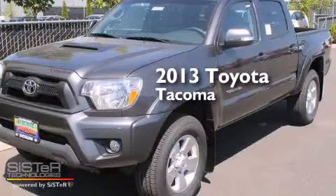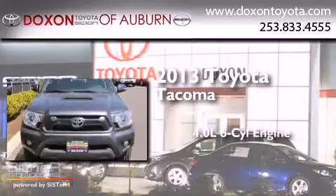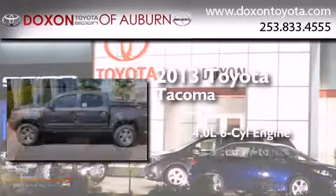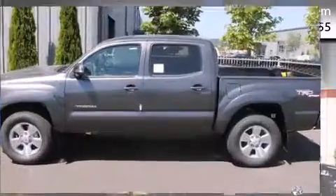This is a brand new 2013 Toyota Tacoma. It features a 4.0 liter 6-cylinder engine, a 5-speed automatic transmission, and the added safety and control of 4-wheel drive.